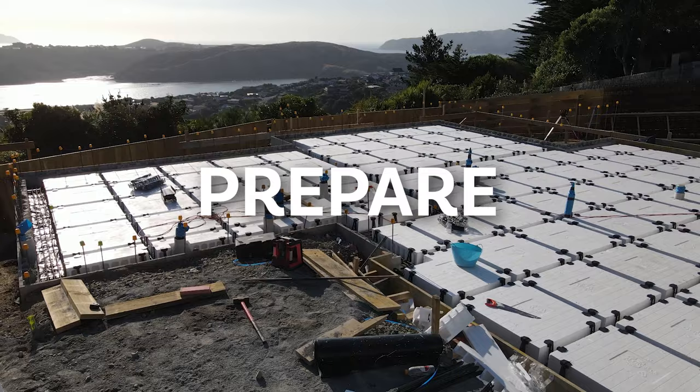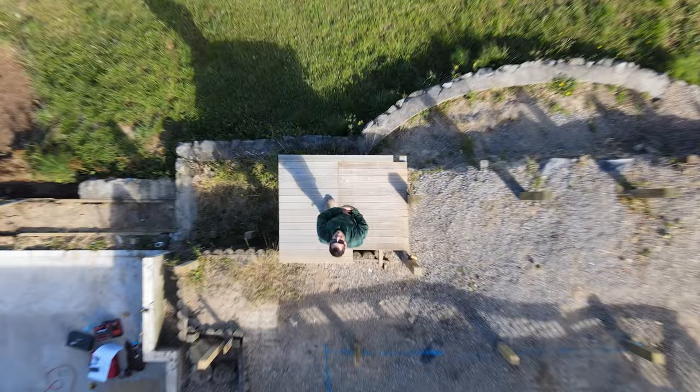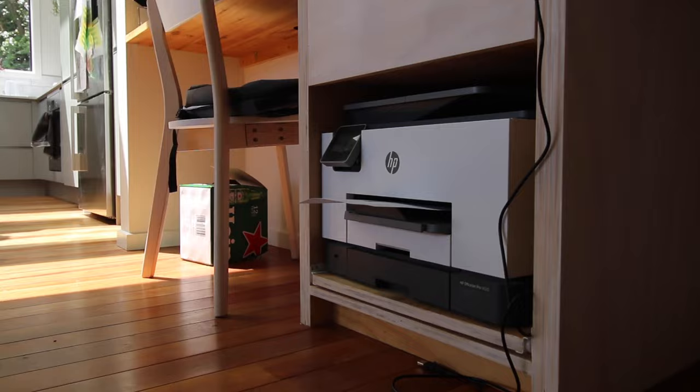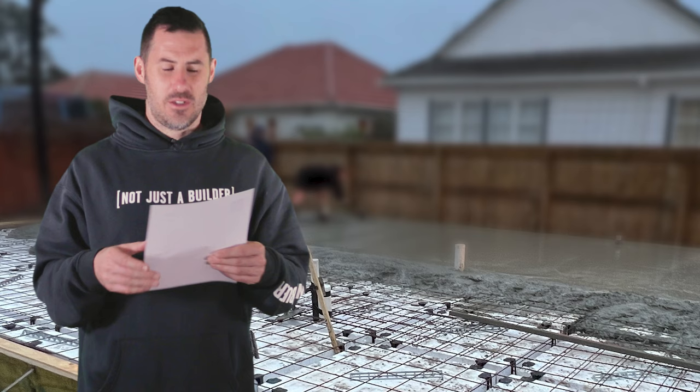On every one of my site checklists we have a prepare stage — things you can do before you even get to site, before you even start doing the work. If we're putting a slab down, we probably haven't done any work on site yet. So to prepare, we'd order the port-a-loo, make sure there's power on site, make sure there's running water, print the plans, read them, and book in a pile driver if required. Usually those guys need two to three weeks' notice.